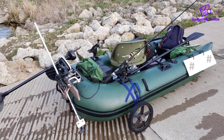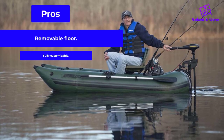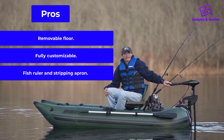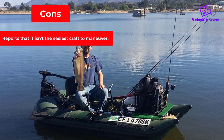The max weight capacity is 450 pounds. Pros: Removable floor. Fully customizable. Fish ruler and stripping apron included. Cons: Reports that it isn't the easiest craft to maneuver.